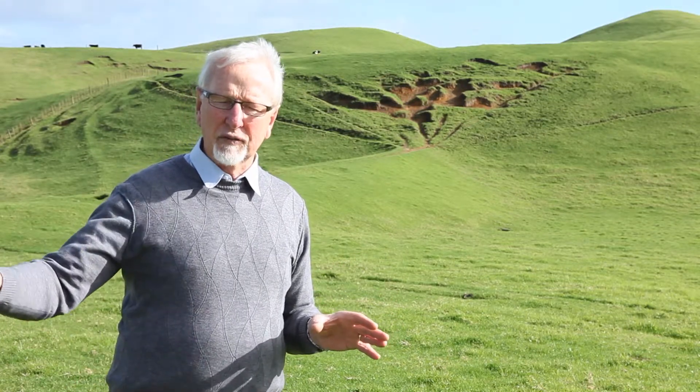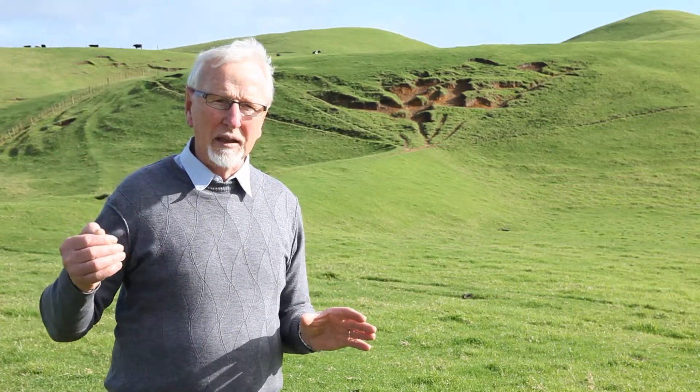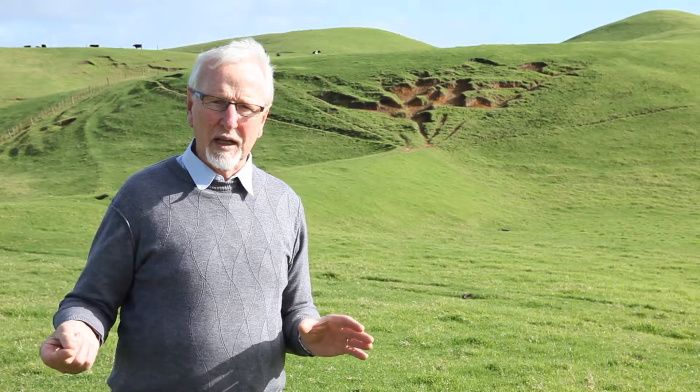The water running off this land, running over the edge of the plateau and running out to the coast, has cut down through the pan into this very soft sand underneath, and some very large gullies have developed on properties along this coast.